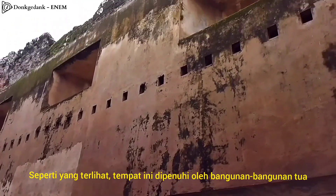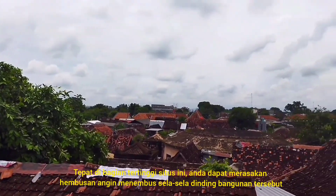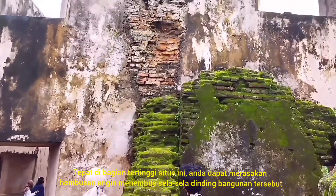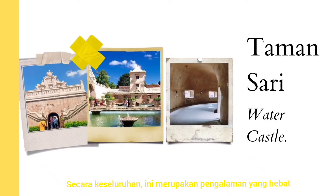As you can see, the place is full of ancient buildings. Right on top of it, you will be able to feel the fresh air breeze through the concrete. Overall, it's a very great experience.